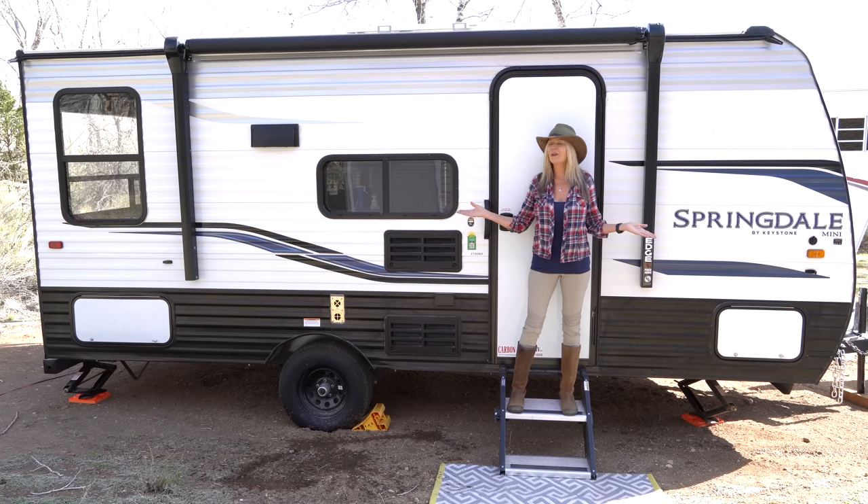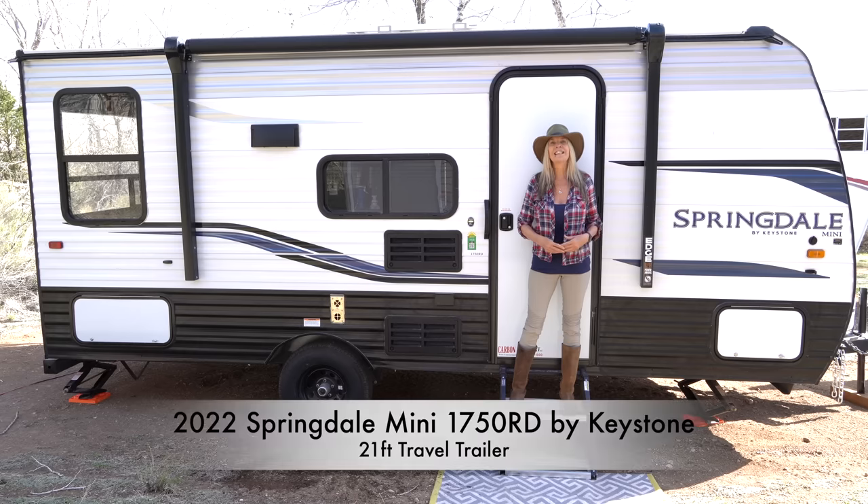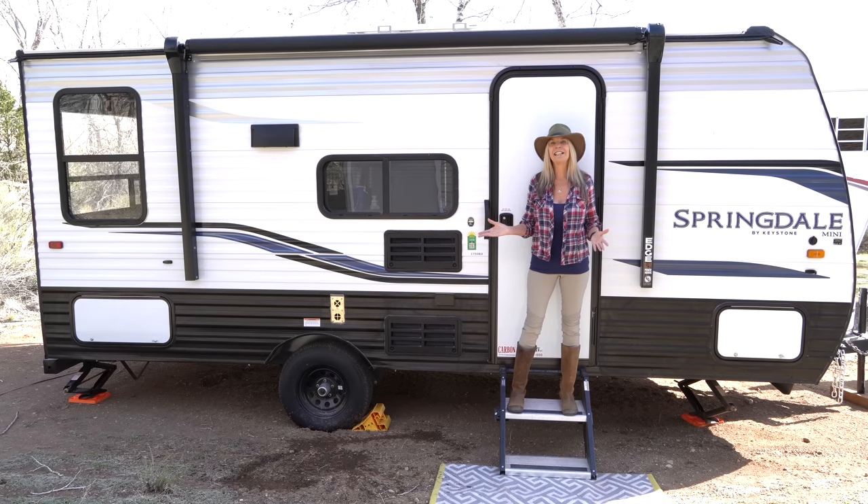Hey everyone, Katherine here, and welcome to my new tiny home on wheels. It is a Keystone Springdale Mini 1750 RD at 2022 — it's brand new, I'm the first person to live in it, and I'm super excited to show it to you. If you're new to the channel, I have been living in a Lance Light 825 truck camper.